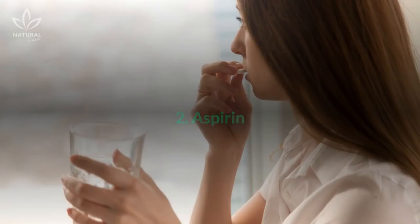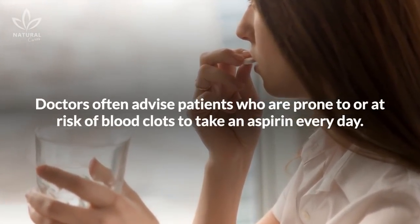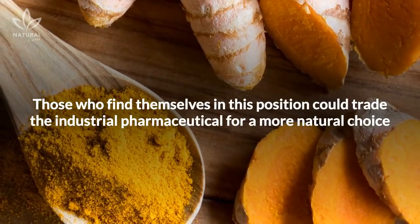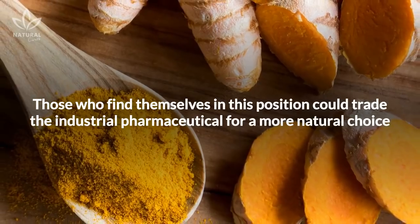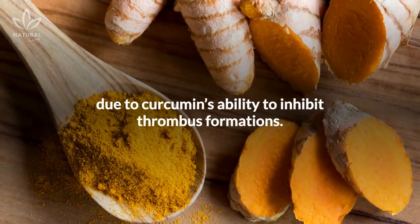2. Aspirin. Doctors often advise patients who are prone to or at risk of blood clots to take an aspirin every day. Those who find themselves in this position could trade the industrial pharmaceutical for a more natural choice, due to curcumin's ability to inhibit thrombus formations.